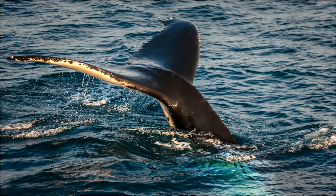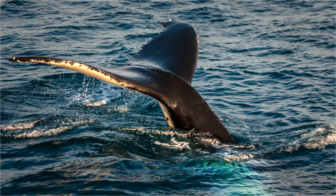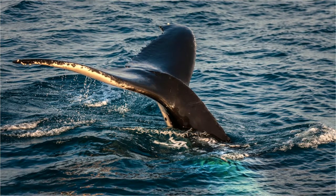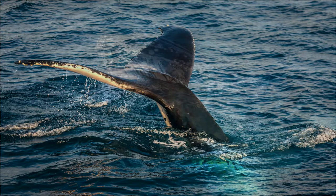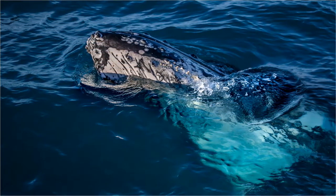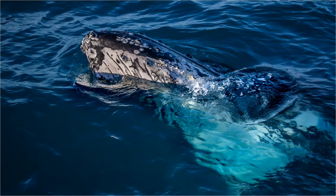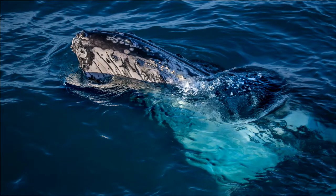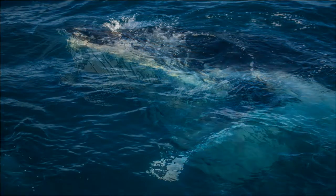From July to November, Harvey Bay has whales everywhere and they hang about this area for many days. They really do use this location for rest and relaxation as they make their migratory journey, which can be up to 10,000 kilometres for the round trip.